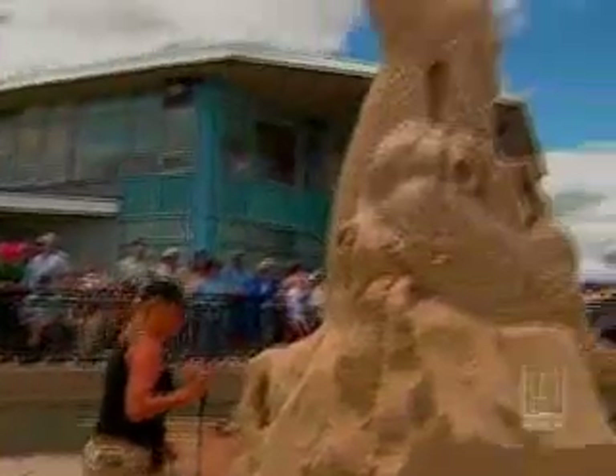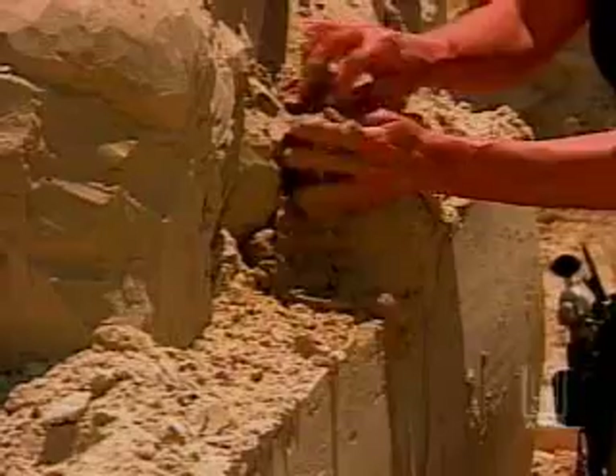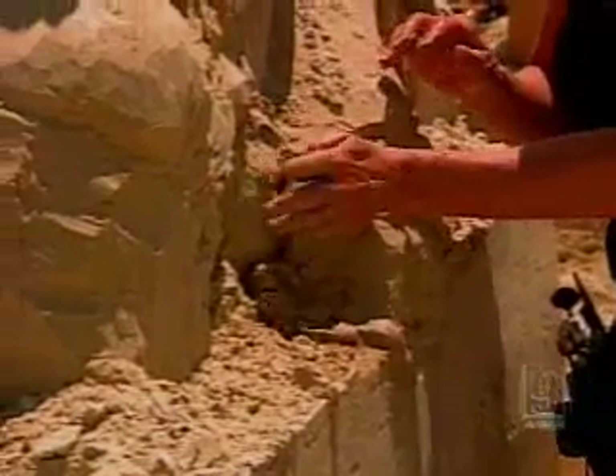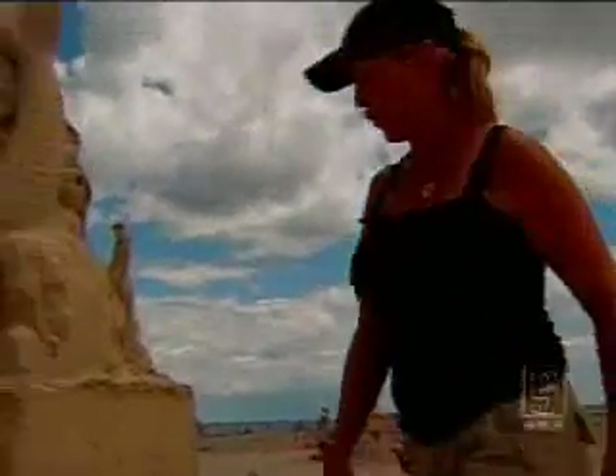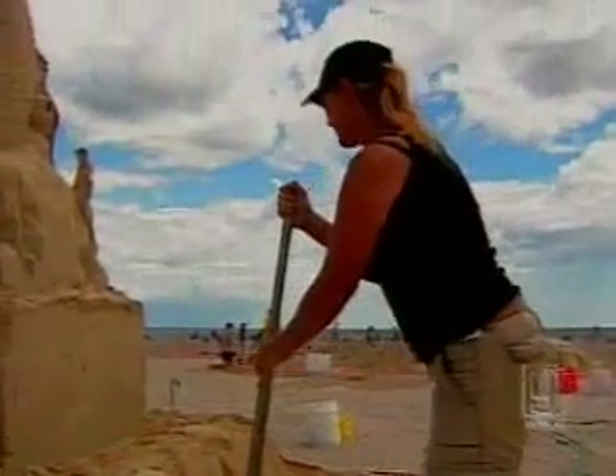Corson started doing this 22 years ago, inspired when the world's biggest sandcastle was built in her hometown of Treasure Island, Florida. It was 58 feet tall, five stories — huge. But that's when I got hooked.